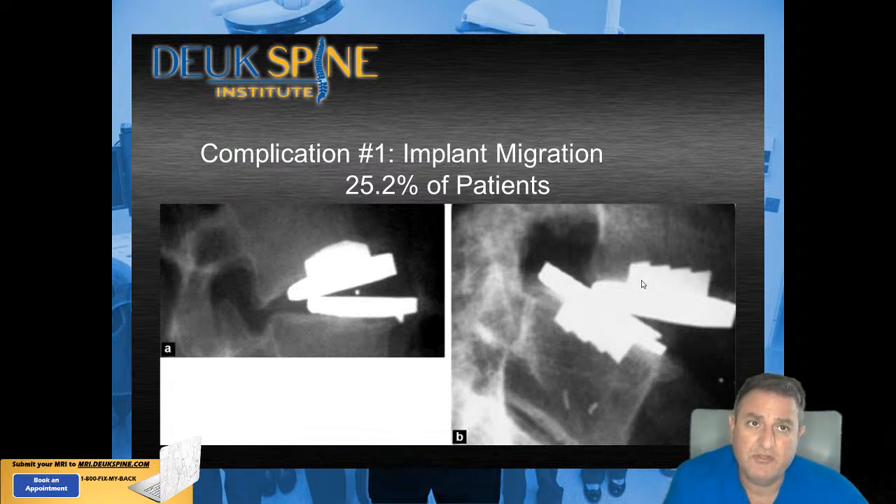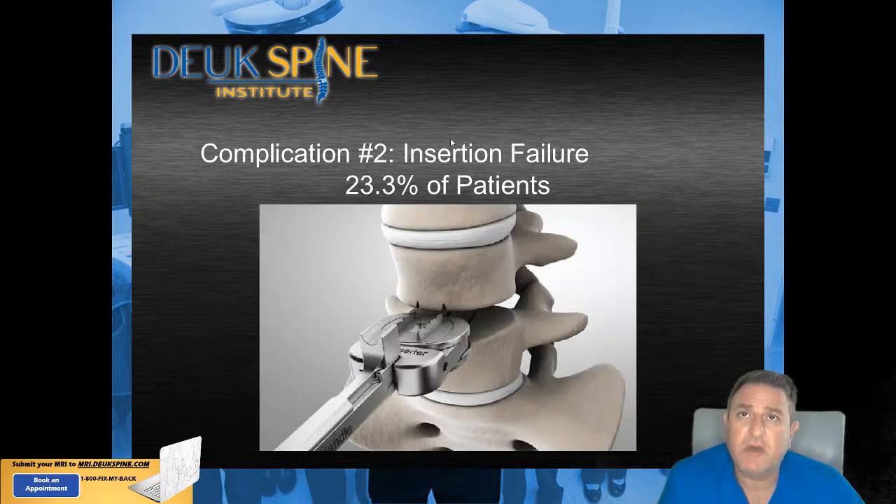Here's another artificial disc from a different manufacturer. It has a different anchor called a keel, with different anchor designs that are part of their patent process unique to their product. Importantly, look right here — that's actually the plastic insert that was supposed to be inside; you can see a telemarker, a little metal marker inside the insert. The insert has popped out completely in this spine. The second most common complication is insertional failure, which happened in about 25% of patients as well — meaning the surgeon was trying to put the implant in and failed, either fracturing the bone or the implant not fitting properly.